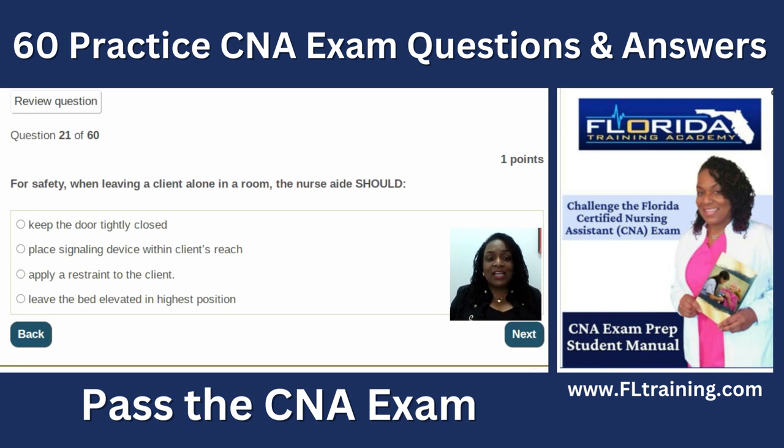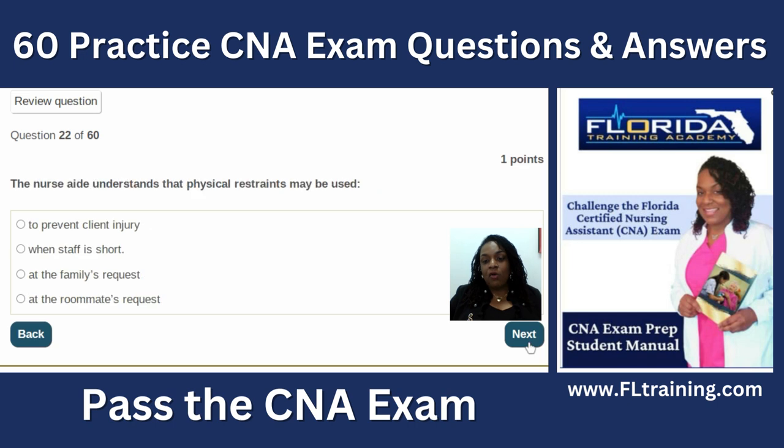Question twenty-one: for safety, when leaving a client alone in a room, the nurse aide should place the signaling device within the client's reach. The bed should always be left in the lowest position, not the highest. We don't apply restraints just for the sake of applying them — there are least restrictive alternatives like bed alarms or sitters. Restraints can actually increase chances of injury because patients fight to get released.